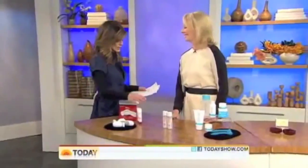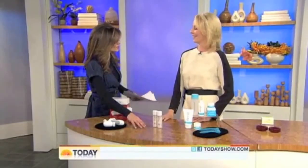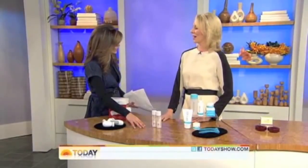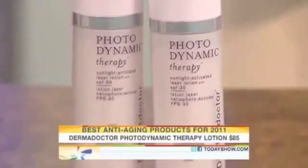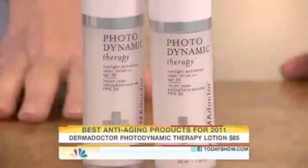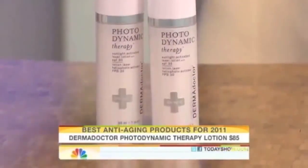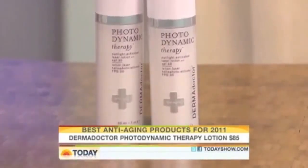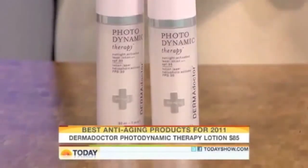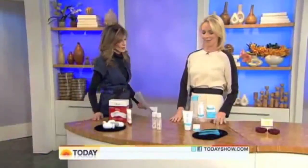This next one is a sunscreen that actually takes UV rays and converts them into something good for your skin. This is Dermadoctor Photodynamic Therapy — it sounds completely preposterous and futuristic, but it's an SPF 30 sunscreen. When you're in the sun, it converts the sun rays into visible UV light. If you've ever been to the dermatologist, they put you under lights to stimulate collagen and elastin — this does it using the sun. Doctors have studied it and say it's really promising, already showing some good effects.